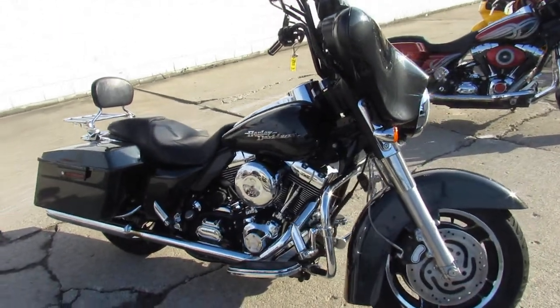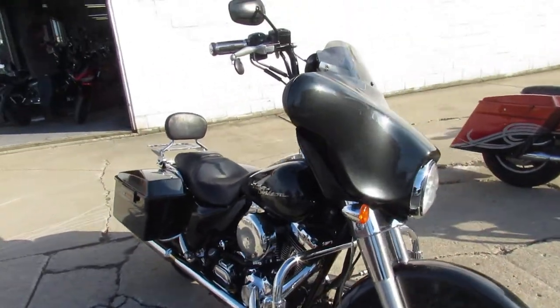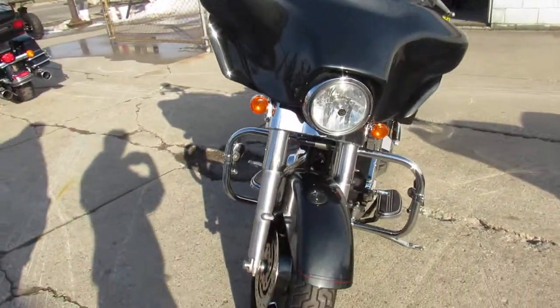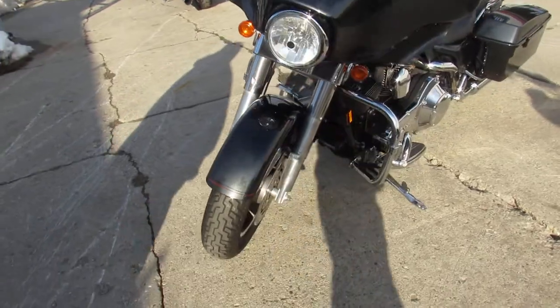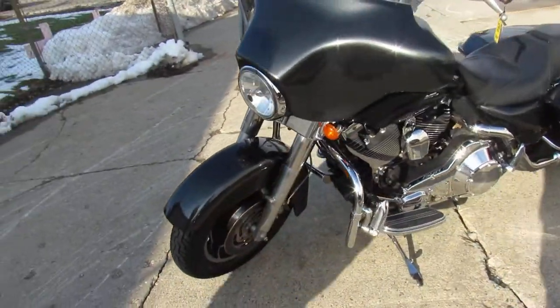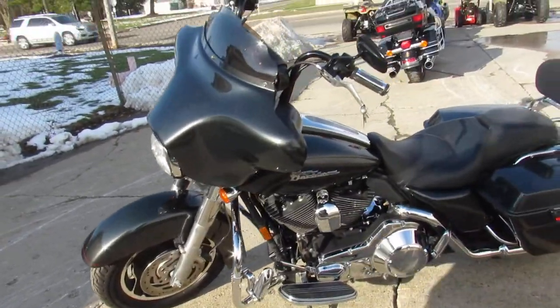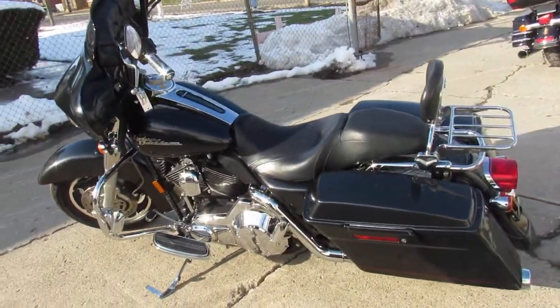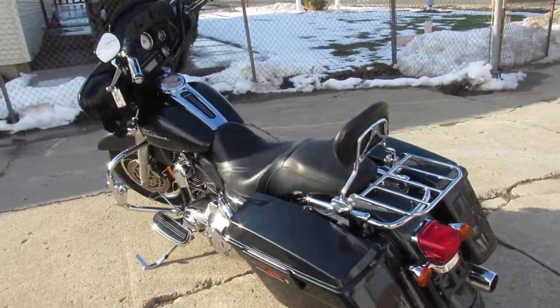Hey guys, approvalpowersports.com here doing some videos on the used Harleys. We've got over 60 pre-owned Street Glides in the showroom to choose from right now. This one here, a 2006 Street Glide, comes in gunmetal gray — one sharp bike, guys. As you can see in the video, we've got a backrest, luggage rack, tons of chrome, and the screaming eagle exhaust.